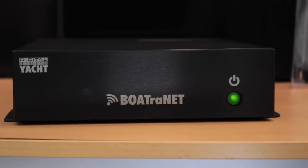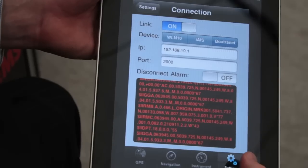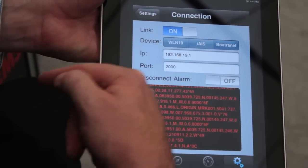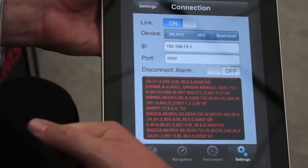You can configure iOnBoard to attach to any of those devices simply by going to the settings menu, choosing which particular device you want connected — either the WLN10, iAIS, or Boatronet. We'll click on Boatronet here to connect to our Boatronet unit, click on the link, and we start gathering data.